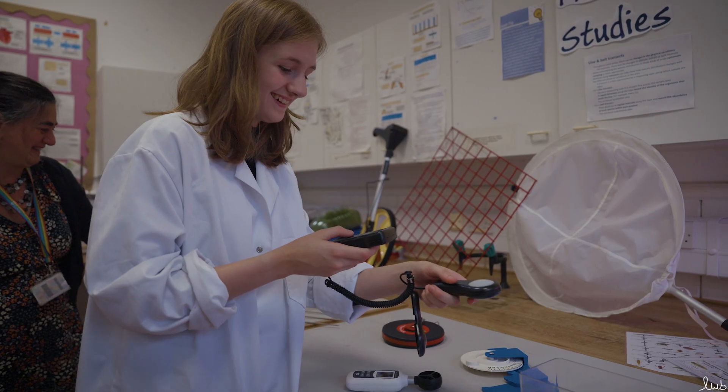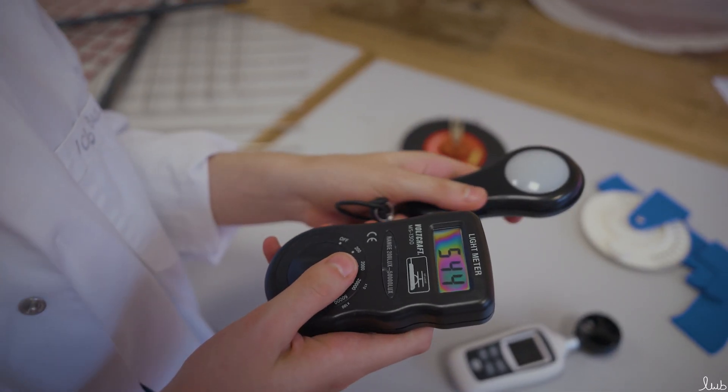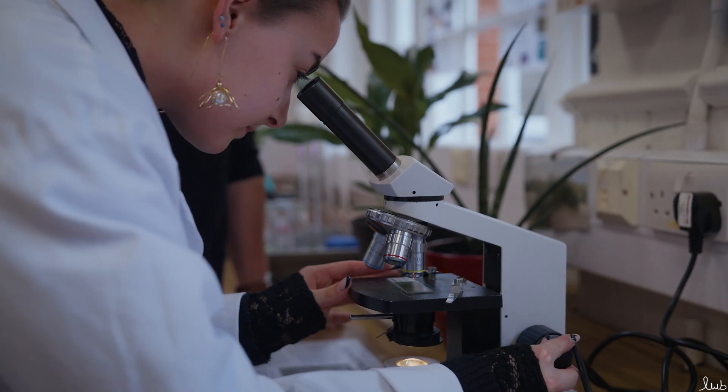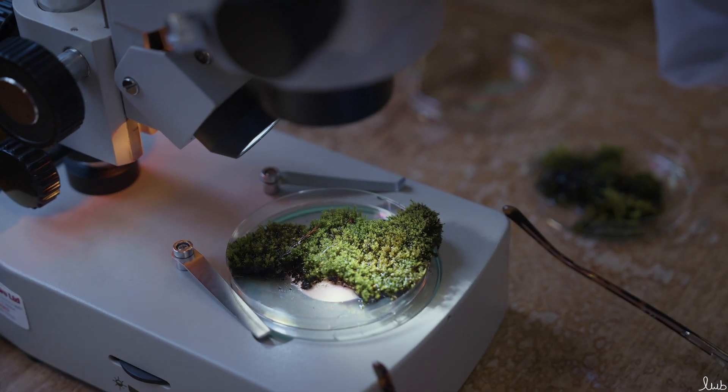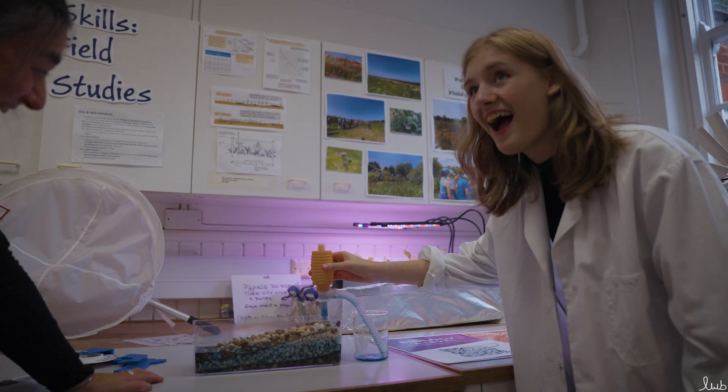Welcome to the environmental science course. My name is Justine, I teach environmental science at Godalming. For me, this course is one of the best courses in the college and I would make everybody do it, as it is completely relevant to our lives today. The course content takes into account all the issues that we're having globally and ranges from conservation to mining to agriculture, fisheries, and obviously sustainability is a thread throughout the whole course.